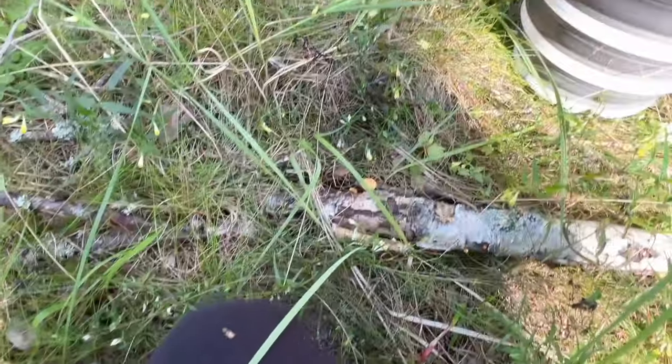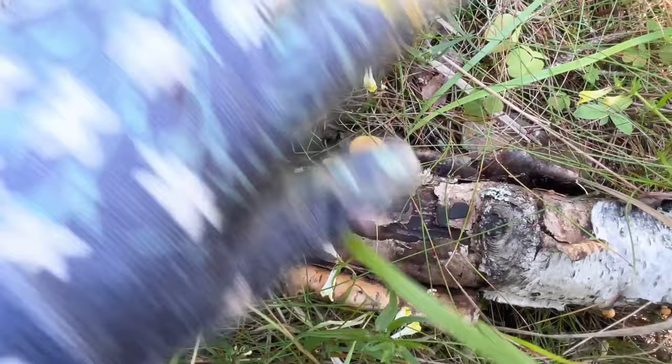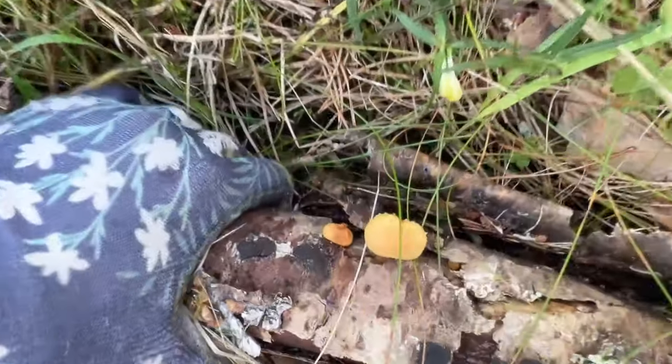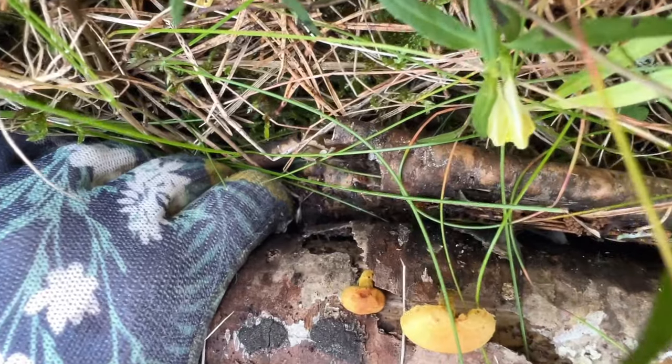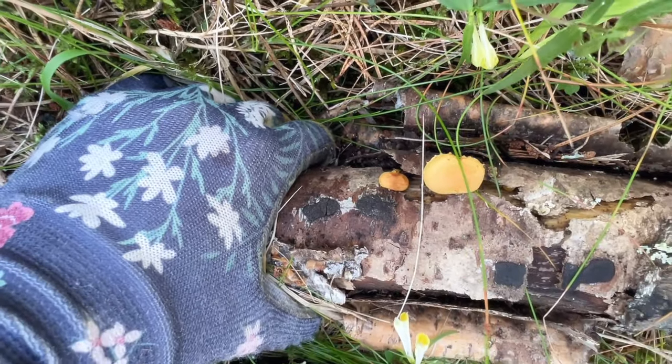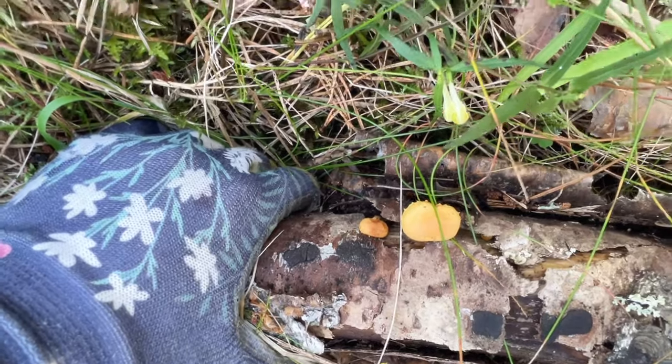You walk along and you see a mushroom and think, oh, it's a tiny chanterelle. But then you pay attention and it's growing on a birch tree, not in the ground — so it's a false chanterelle. Be careful.